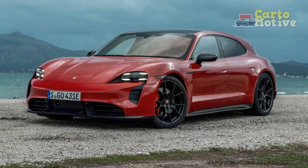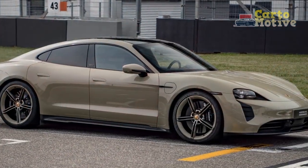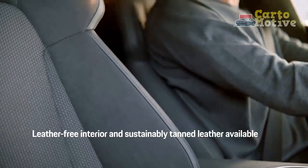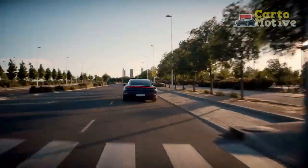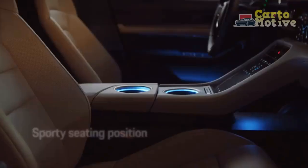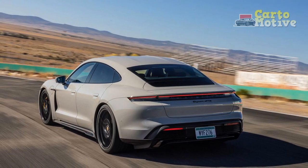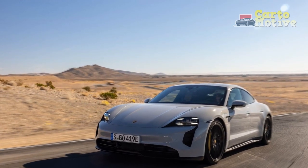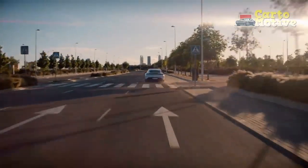With up to 402hp on overboost, even the base single-motor RWD Porsche Taycan can get to 60 mph in 5.1 seconds. The mid-level dual-motor AWD Taycan 4S with up to 522hp drops that to 3.8 seconds, and the Taycan GTS with up to 590hp takes just 3.5 seconds. With up to 254 lb-ft of torque, the single-motor Taycan's overtaking performance is good but not outstanding for this segment. The dual-motor 4S is significantly stronger with up to 472 lb-ft, and the Taycan GTS has 626 lb-ft to make overtaking maneuvers a breeze.